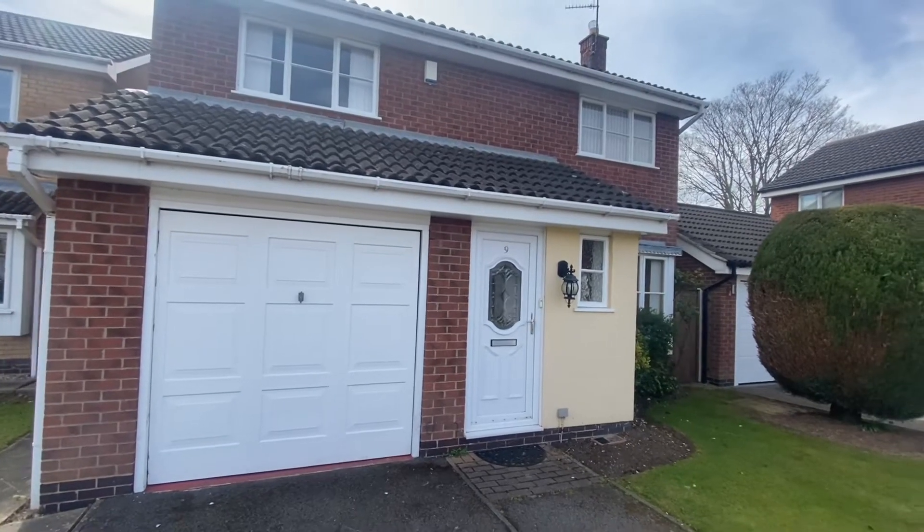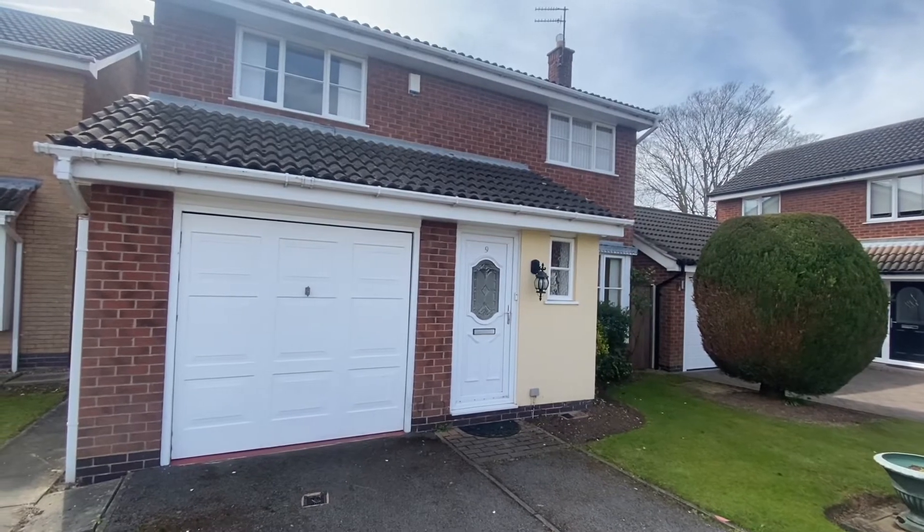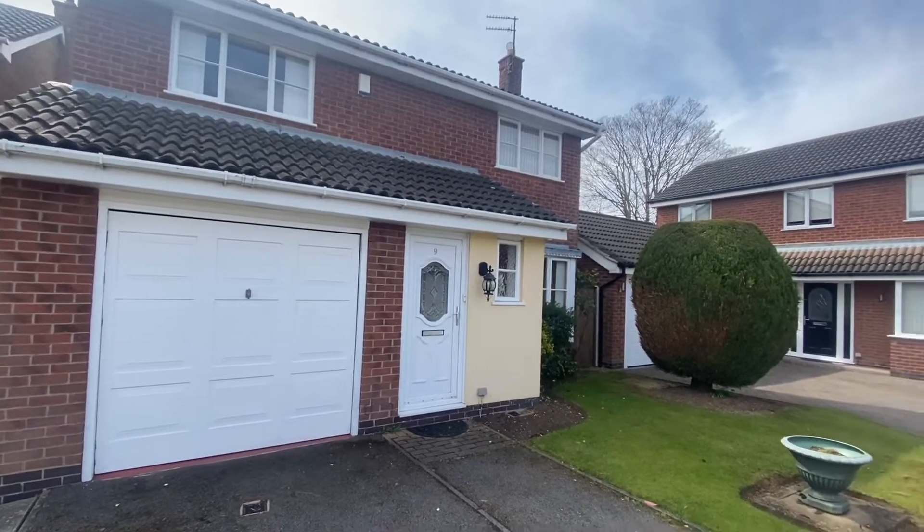We're here for a video tour on Bremer Drive in Gedling. This property is a four bedroom detached house situated down a quiet cul-de-sac.